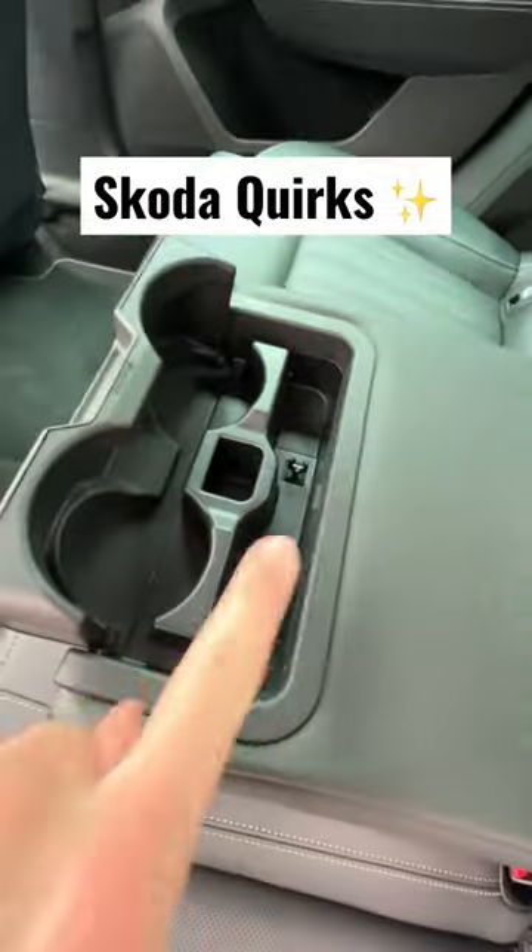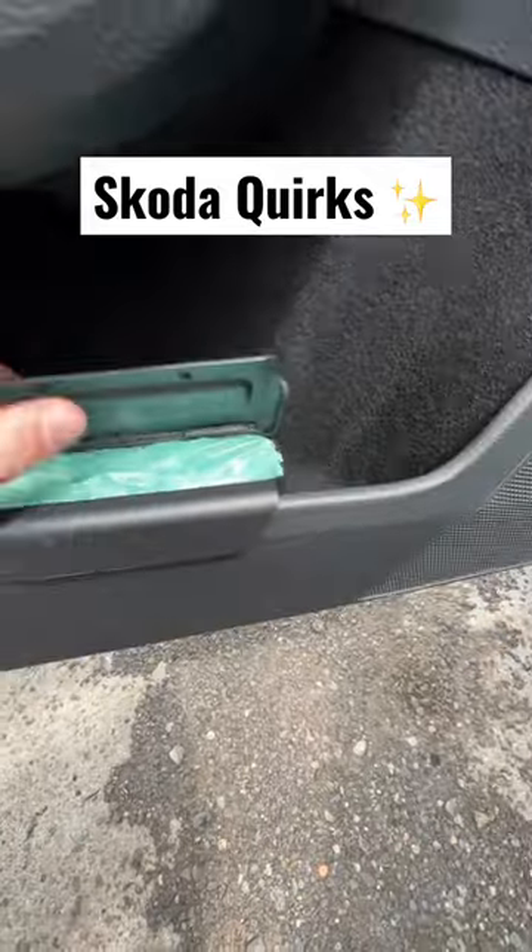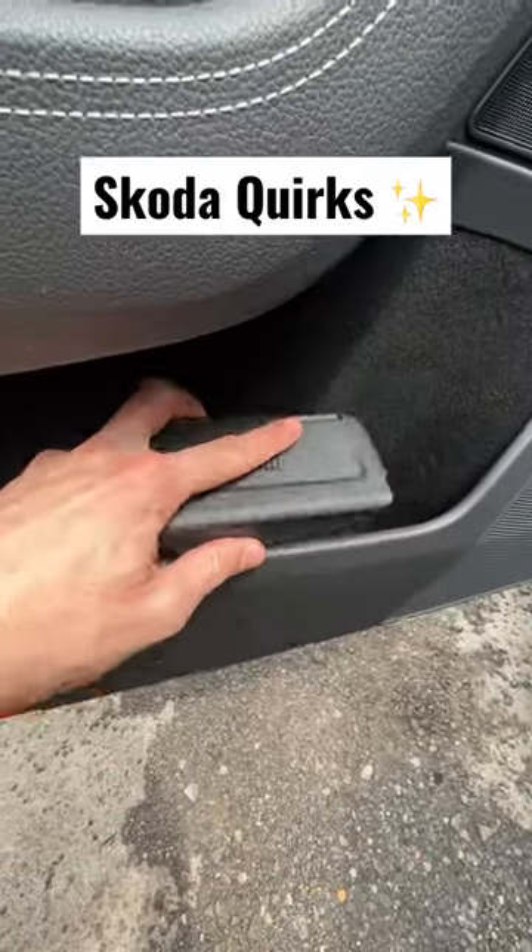And yes, there's a pen holder in these cup holders here. This Skoda also comes with a little inbuilt bin in the door which you can remove to throw out any trash you collect.